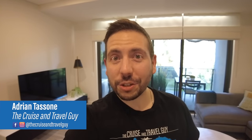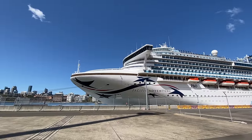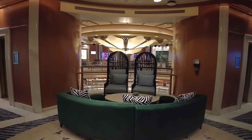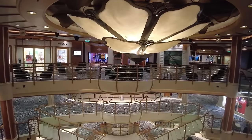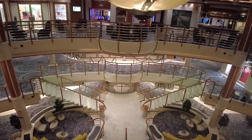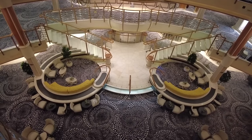I'm Adrian, the cruise and travel guy. Join me on board the Pacific Adventure for a full and comprehensive ship tour. Let's begin the tour in the Pacific Adventure's stunning central atrium. Though it's only three levels, this space is beautifully designed and forms a perfect central hub. It's where the entertainment staff will host themed parties and events throughout the cruise.